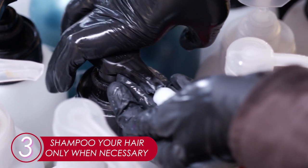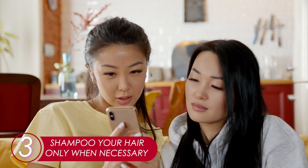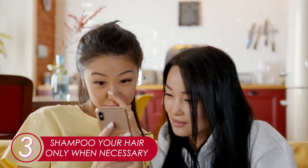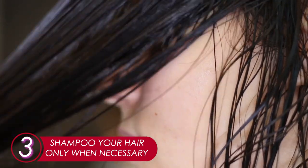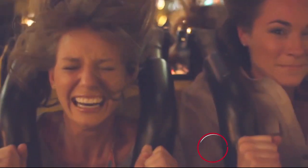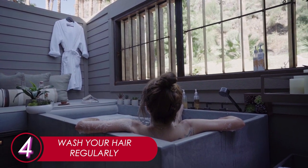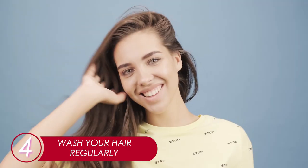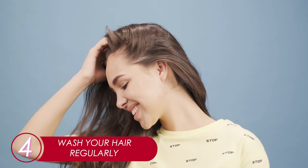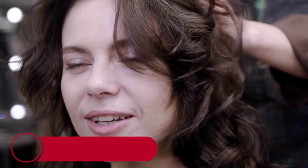3. Shampoo Your Hair Only When Necessary. Here's what shampoo ads don't tell you: washing your hair too often is not good — it can actually damage your hair. Only wash your hair when you need to, perhaps on a night out, for special occasions, or simply when it gets dirty. 4. Wash Your Hair Regularly. Even though you should only wash your hair when you need to, you still have to do it regularly. Don't let your hair go unwashed for more than a week. Set a schedule and stick to it.